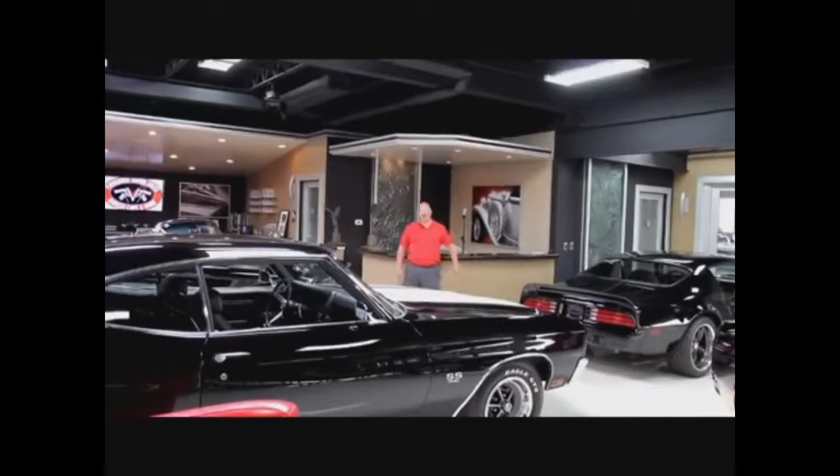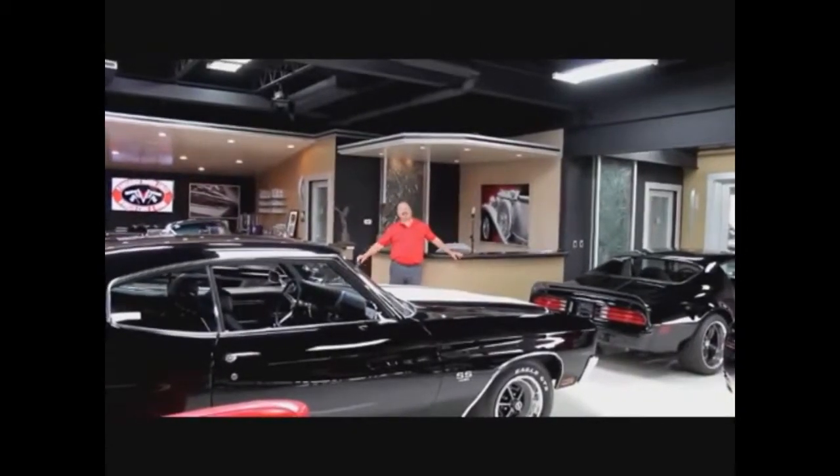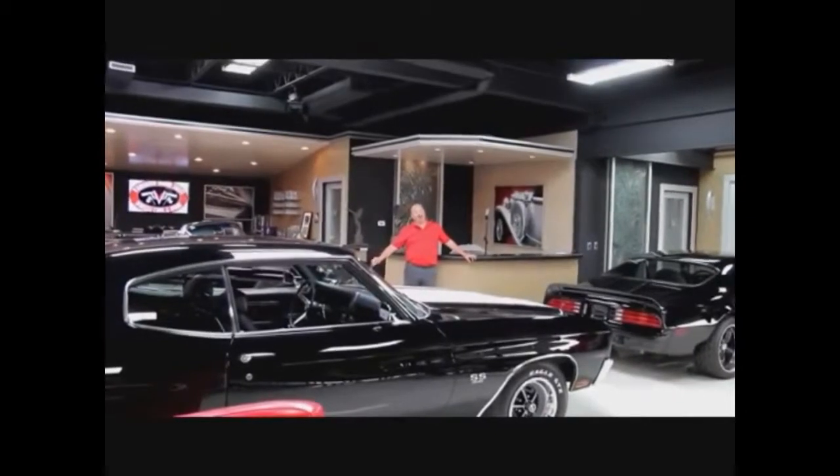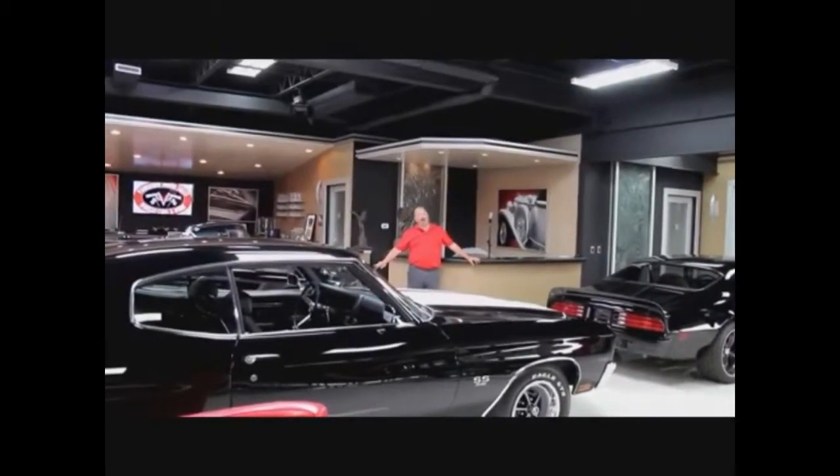Hi, it's Greg with Vanguard Motor Sales. Today I've got a real treat for you — a 1956 T-Bird, Raven Black, all-original. It's a gorgeous car.